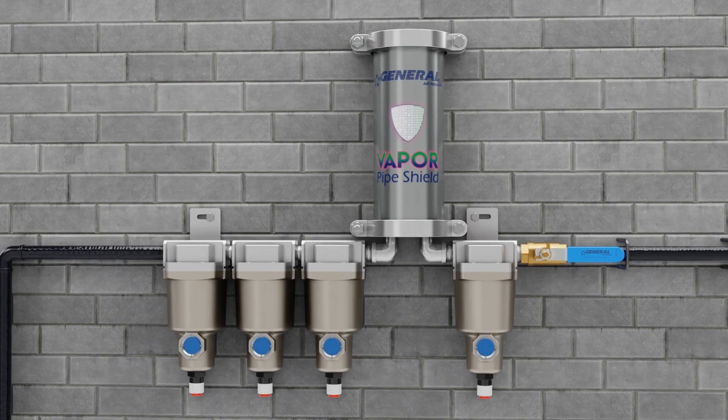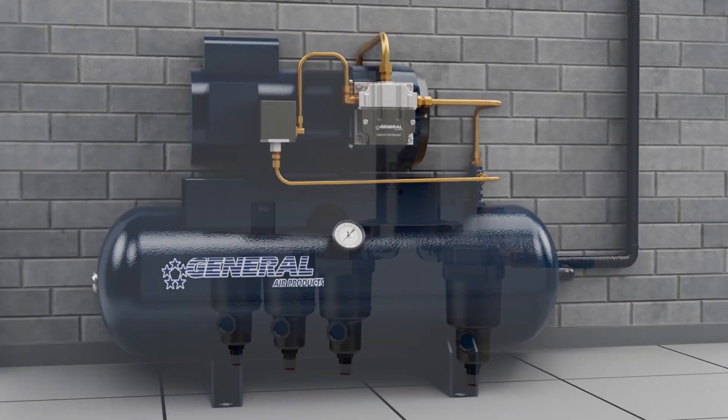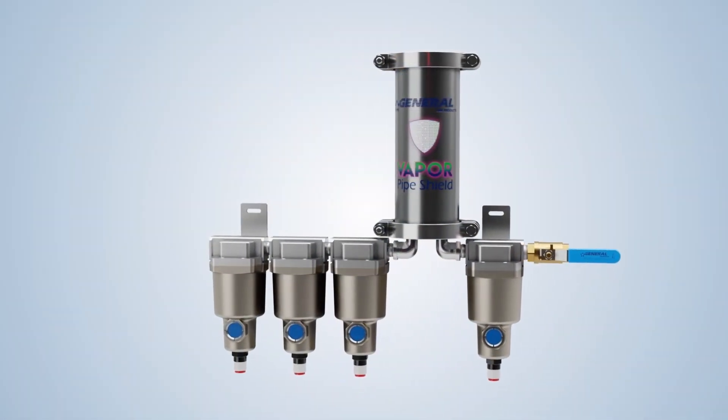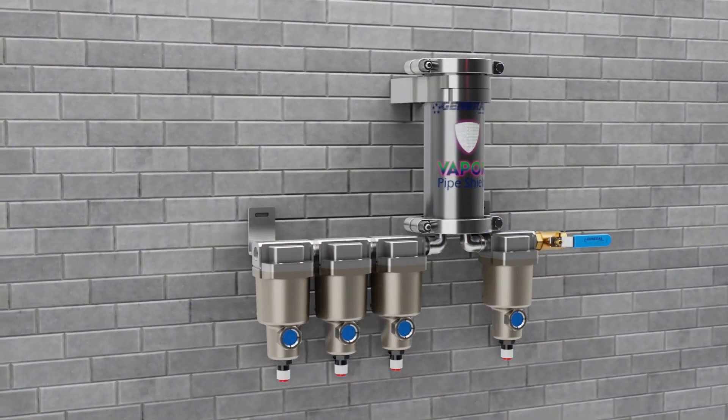Introducing a game-changing innovation in corrosion control technology for the fire sprinkler industry. Vapor Pipe Shield from General Air Products is a patented, UL-listed vapor phase corrosion inhibitor delivery system.